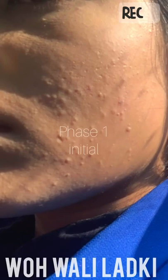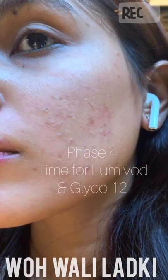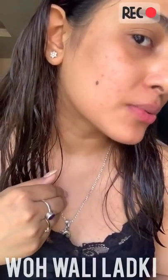You can see my acne is all cleared. Let me show you a picture of what my acne looked like some time back. This is what it looked like. And now, this is what it looks like now. So it's gone.